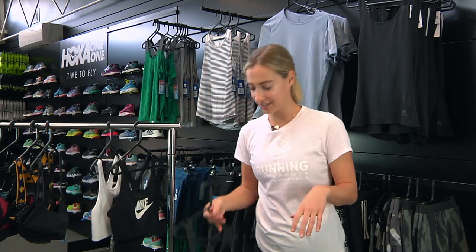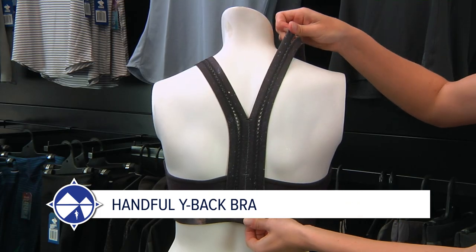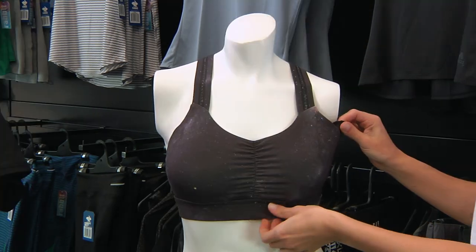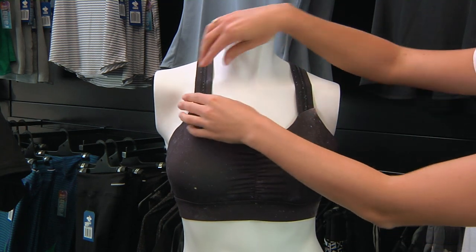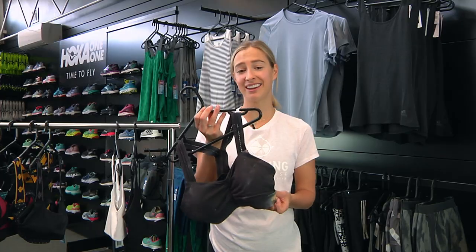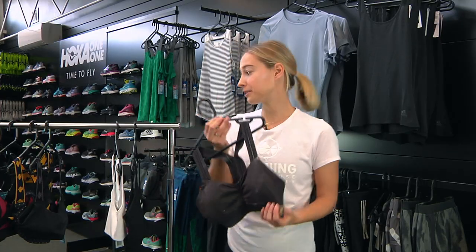Number two is the Handful Wide Back Bra. It's got a racerback strap style and at the front it's got a removable cup style. It's super soft and I found it very comfortable. I don't see anyone getting any kind of chafing or uncomfortable feeling when running with this one.